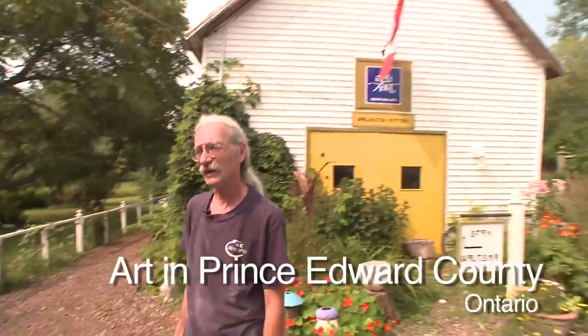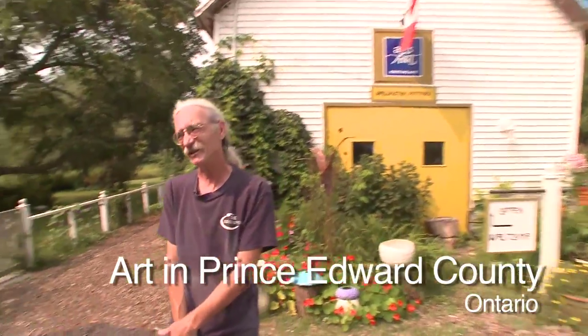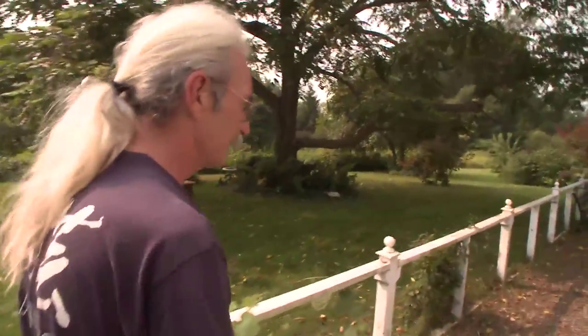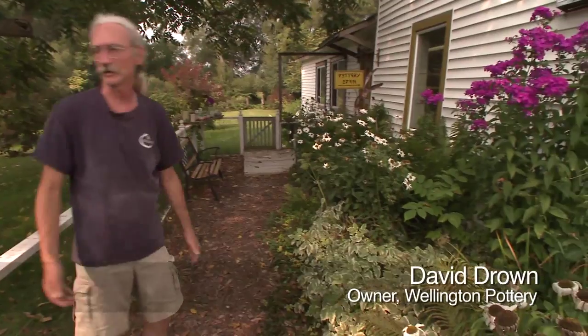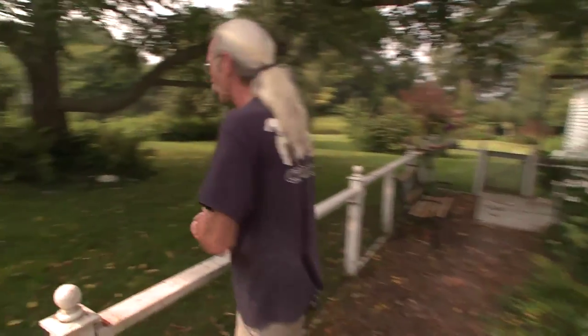Myself and my partner Maggie Murdoch run the studio here — we've been here for nine years, this is our tenth summer. Part of the fun is the entrance way; we did a lot of gardening and people like the gardens. There's usually our dogs around someplace, though we don't know where they are right now.